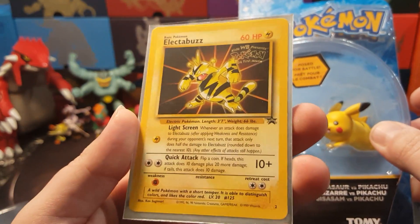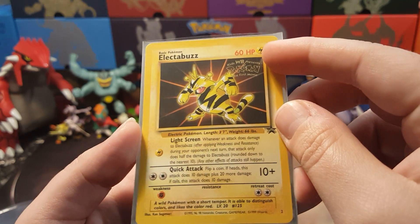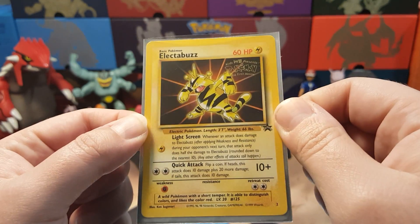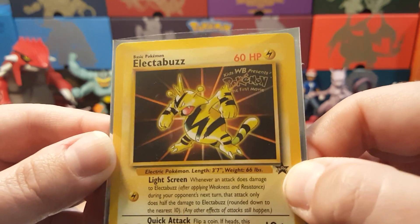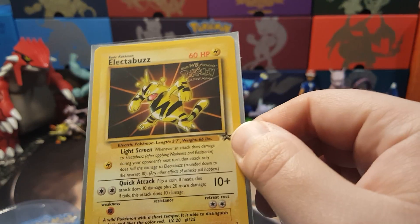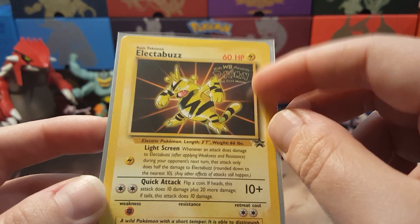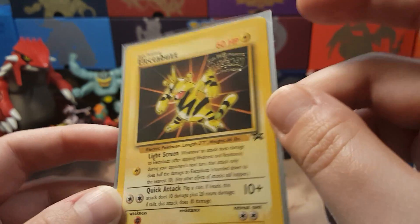One quick thing — Electabuzz party! I had to mention this. Thank you to our friend who gave us this — you know who you are. He gave us the promo from the Kids' WB. He saw that we love Electabuzz and gave this out of his own collection. This is from the first movie, back in the late 1990s — it was before Pokémon 2000. Every ticket purchase they gave you one of these, and I remember having this a long time ago. I think I might have lost mine.